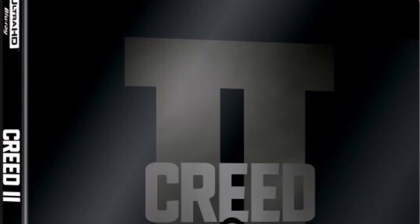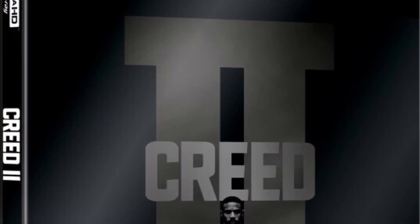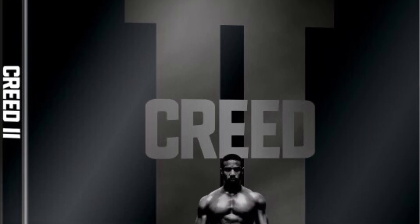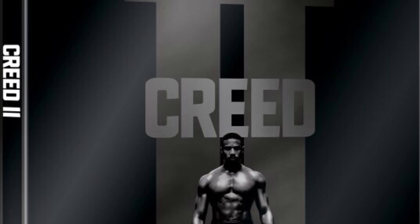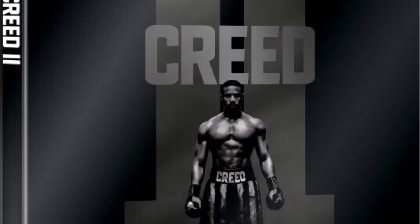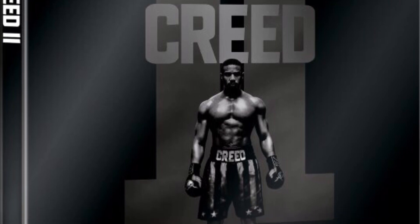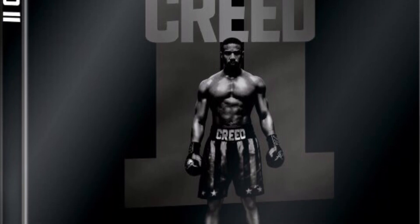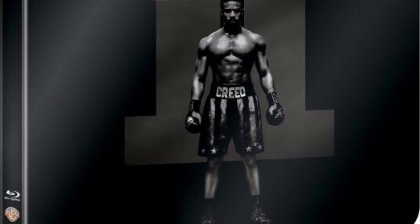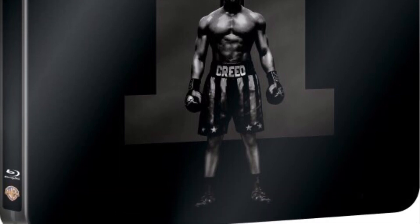The next and last one is the Creed 2 Best Buy Steelbook, which will only come in 4K — so no regular Blu-ray, DVD, or digital steelbook, just 4K, Blu-ray, and digital. I really like the cover art on this one, where he's standing in front of a big '2'. I think that's much better than the first steelbook for the original Creed movie. It'll definitely be cool for people who collect steelbooks.